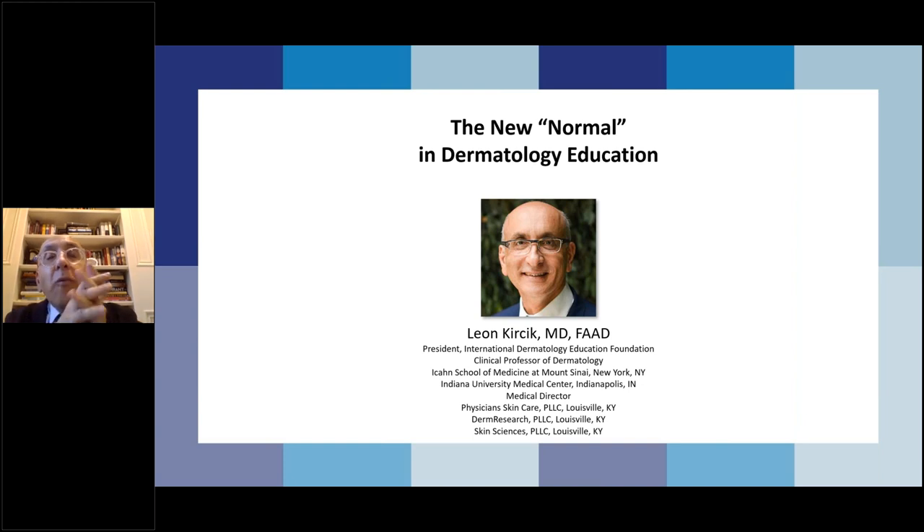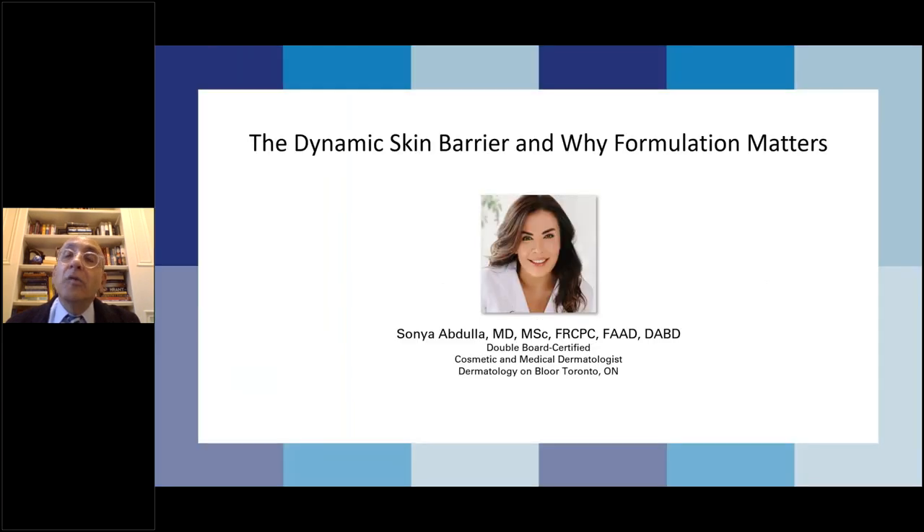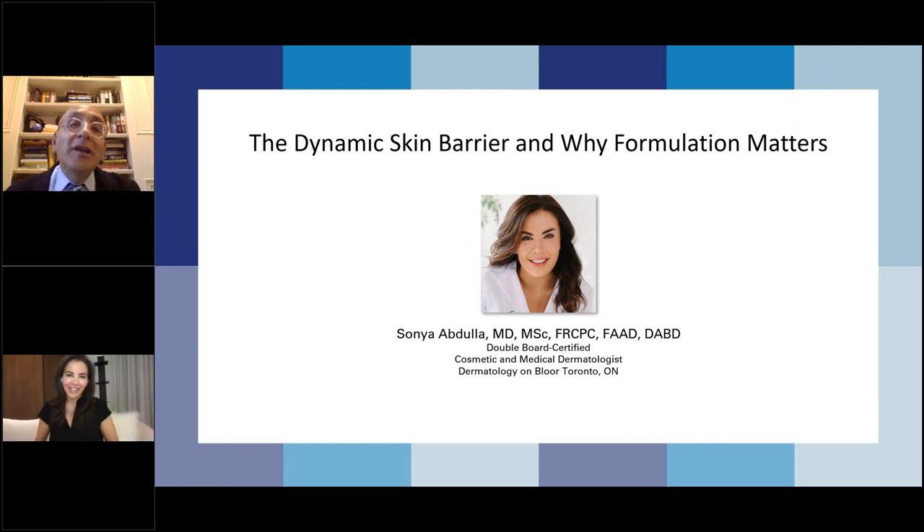We used to do all these in-person live programs, but now we are shifting more into virtual. The new normal in dermatology is becoming more and more virtual. As part of that, I'd like to discuss the International Dermatology Education Foundation, a non-profit organization whose principal mission is to raise awareness and improve dermatology care all over the world through education, especially in underserved areas. We have done several programs in the past live, but presently virtually, both in the U.S., Canada, Europe, Asia, and South America. Tonight we are very lucky to have Dr. Sonia Abdullah as our guest speaker to discuss the dynamic skin barrier and why formulation matters.